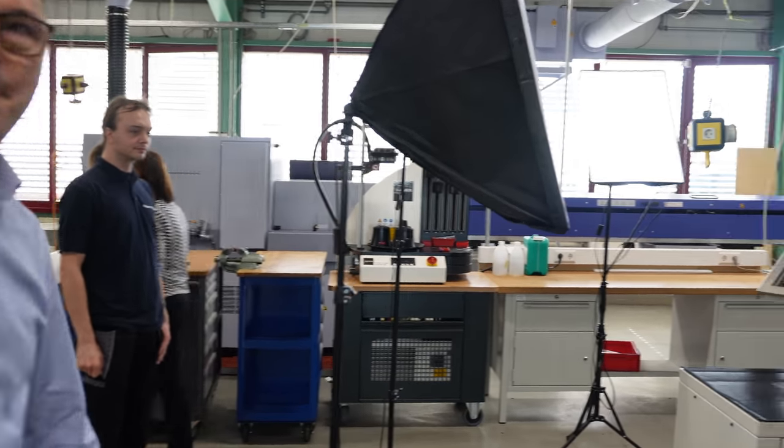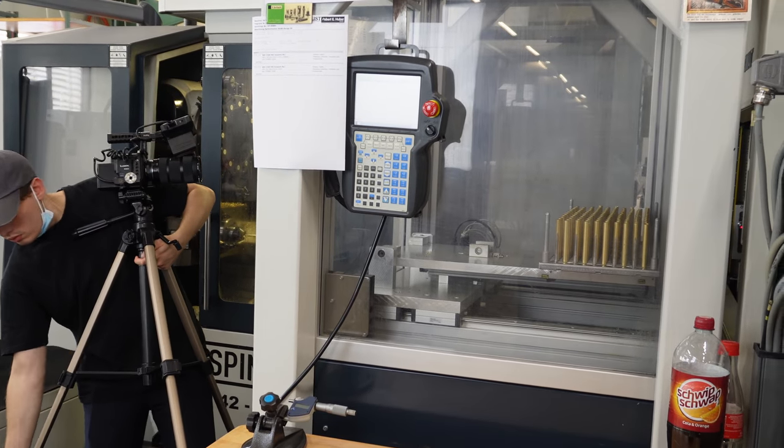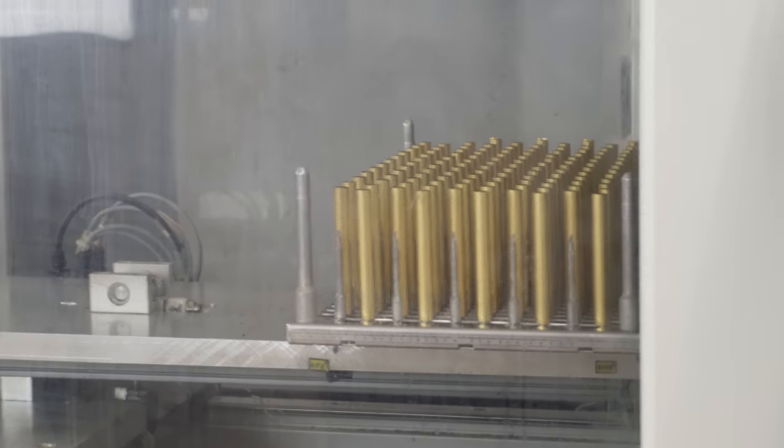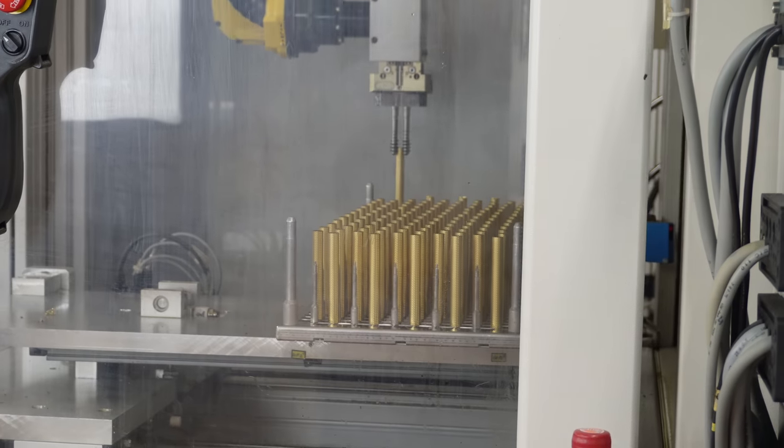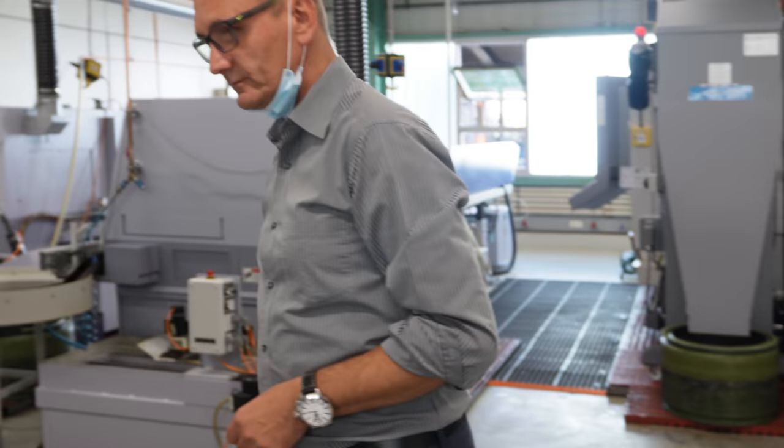Everything is set up. What's happening here is that the tubes are packed by the micrometer so that they fit perfectly in the writing instrument — very interesting.